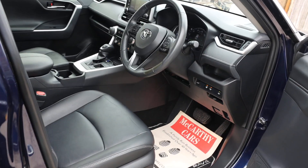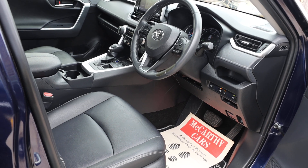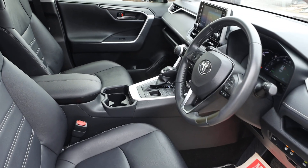It has a full electric seat with memory, electric and folding mirrors, a heated steering wheel, and heated seats.